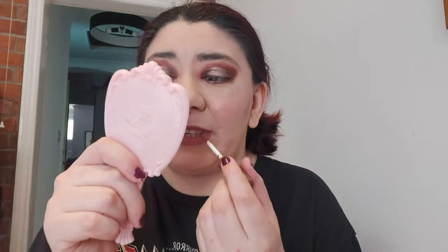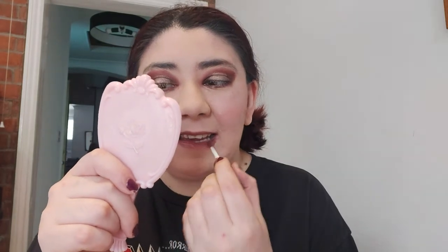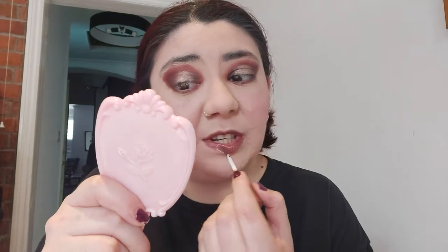Finishing the look with NYX Butter Gloss in Ginger Snap. Now I remember why I don't like lip glosses - but it does smell nice, like cookies. It's actually not very appealing - very patchy. I don't think I'll be using this in the future.